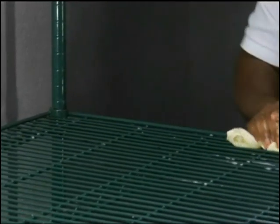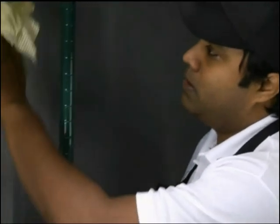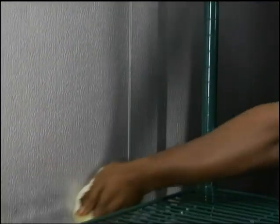Cleanliness is a real issue with your designated storage areas. The floors, walls, and shelving in refrigerators, freezers, dry storerooms, and heated holding cabinets have to be cleaned on a regular basis.